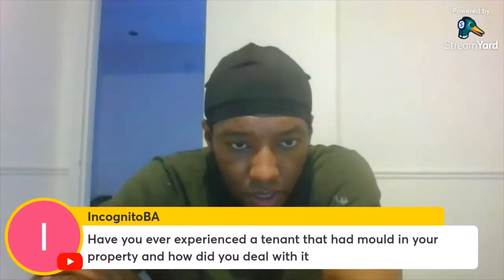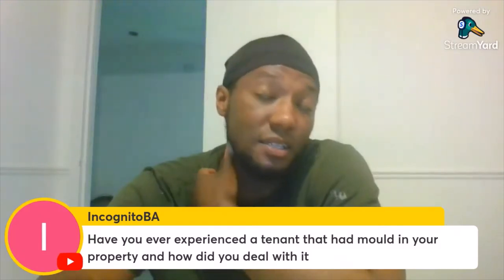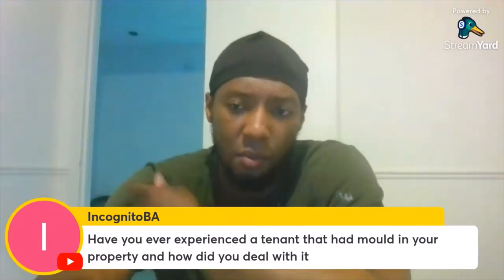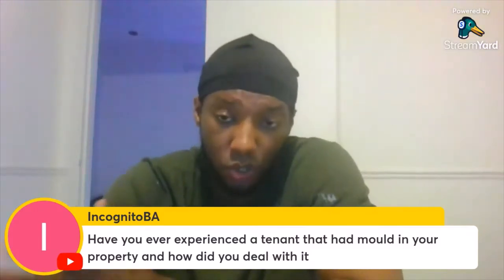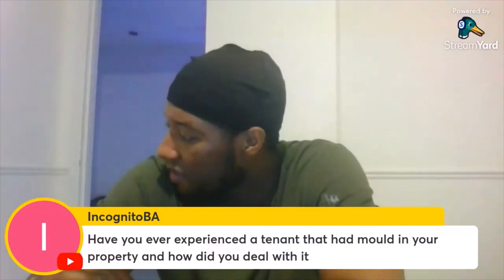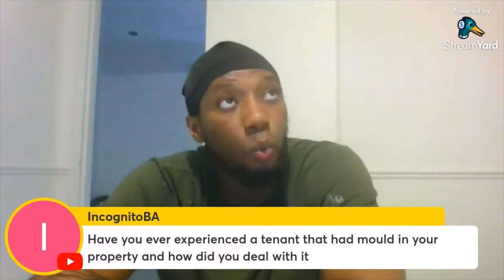Have you ever experienced a tenant that had mold in your property and how did you deal with it? I've had tenants who caused mold in the bathroom and that. Mold in the bathroom is easily removed. I just told them what stuff to buy — there's a product, I call it the devil stuff, that stuff works.